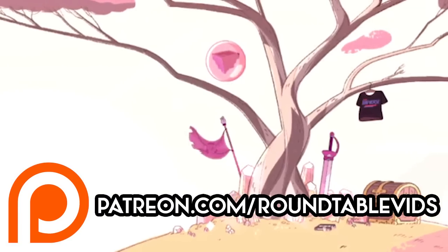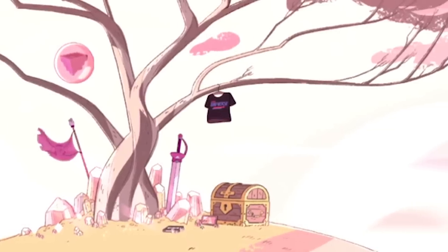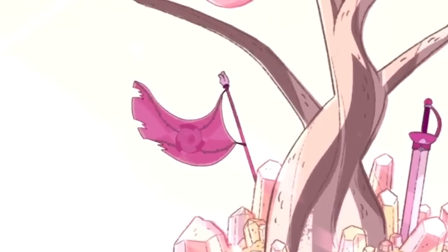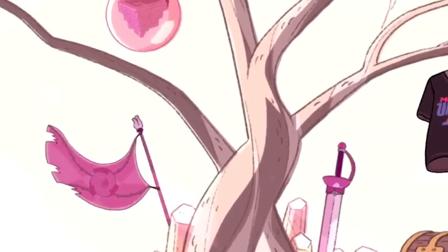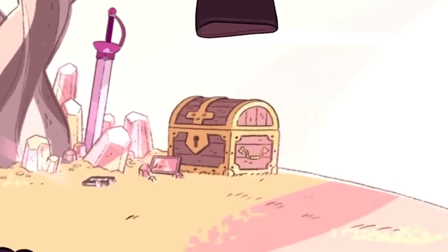As we know and have seen multiple times in the show, there's a pocket dimension inside Lion — one that he refused to even let Pearl into. We've seen things like the Mr. Universe t-shirt, Rose's sword, the tape to Steven, Bismuth's gem, and a treasure chest. While people have always speculated what's inside the treasure chest, it became even more of a popular topic after Bismuth, as that seems to be the only mystery left inside Lion's mane.